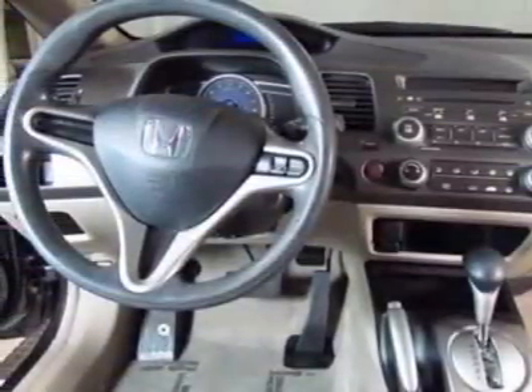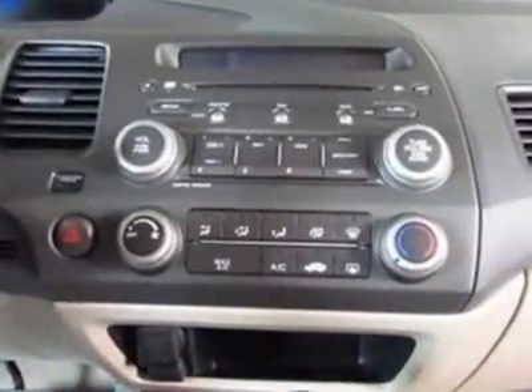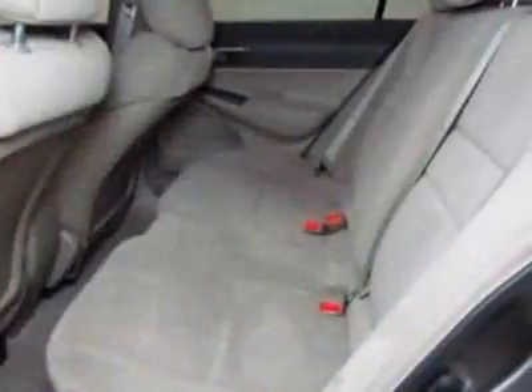This Civic boasts a 1.8 liter inline-four engine and has an automatic transmission. Additional options for this vehicle include power locks, MP3, cruise control, and driver airbag.